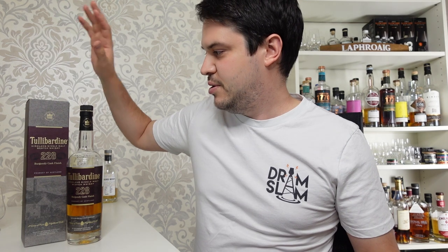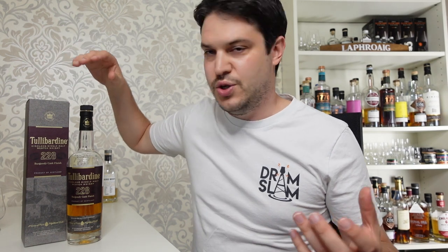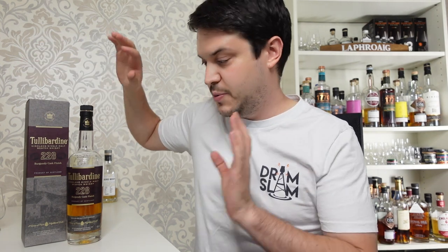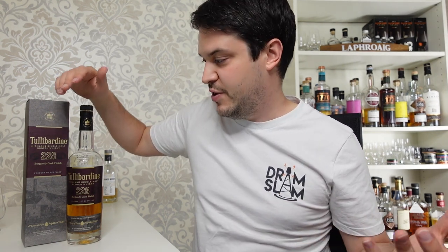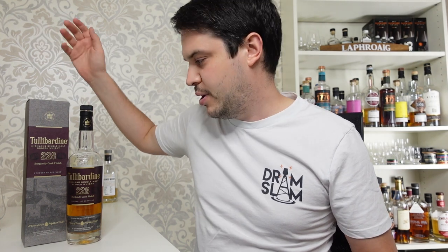Now if you're not well versed in Tullibardine, these are a Highland distillery and the 228, 225, 500 that you see quite often relates to the cask size that these have been finished in. These are all finished whiskies. It's been aged for an unknown period of time in ex-bourbon casks and then finished for about 12 months in what they call a burgundy cask, but in reality that's a pinot noir cask - red wine cask.